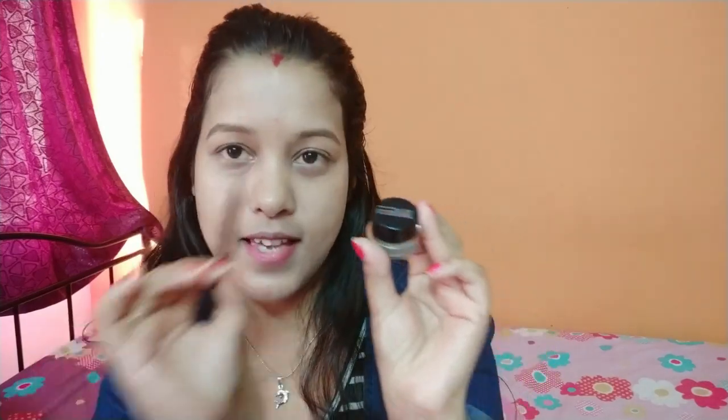Next I will use this gel eyeliner. This brush comes with it, so I use this brush as a casual eyeliner and eyeshadow — I will use it in many different ways.